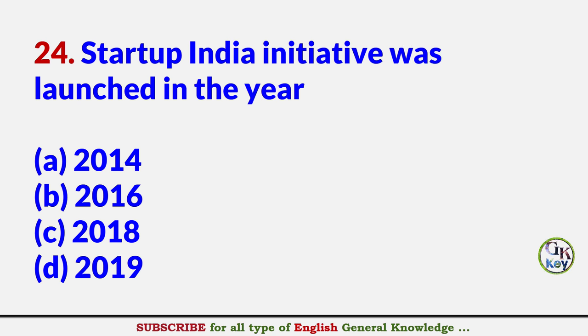Startup India Initiative was launched in the year? Answer B: 2016.